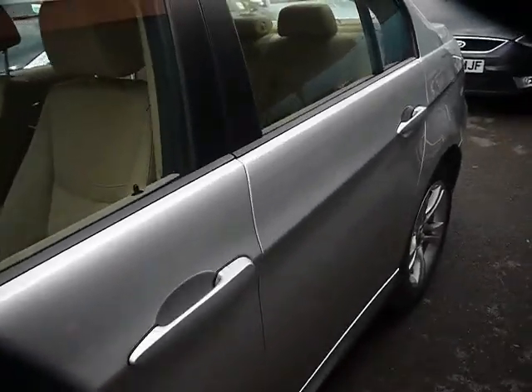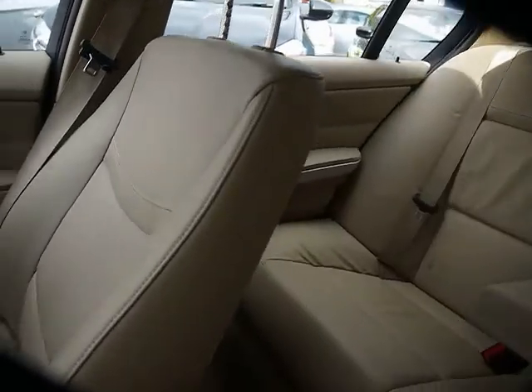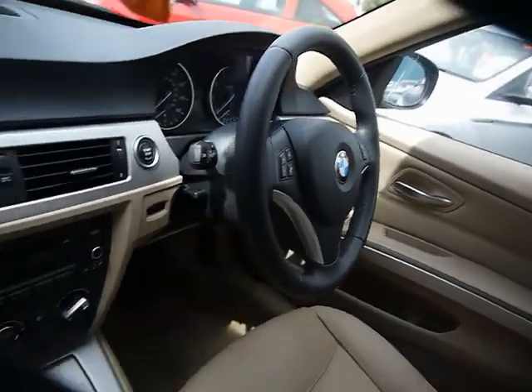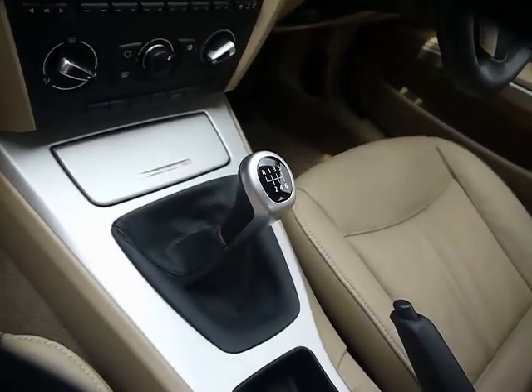We'll show you inside the vehicle now as well. Inside, there's a full cream leather interior, all in great condition. Features include a multi-function steering wheel, CD radio with auxiliary input, air conditioning, and a 6-speed manual gearbox.